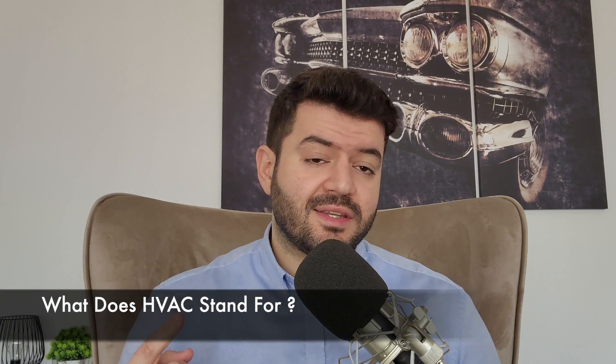Question number one: What does HVAC stand for? HVAC stands for Heating, Ventilation, and Air Conditioning.